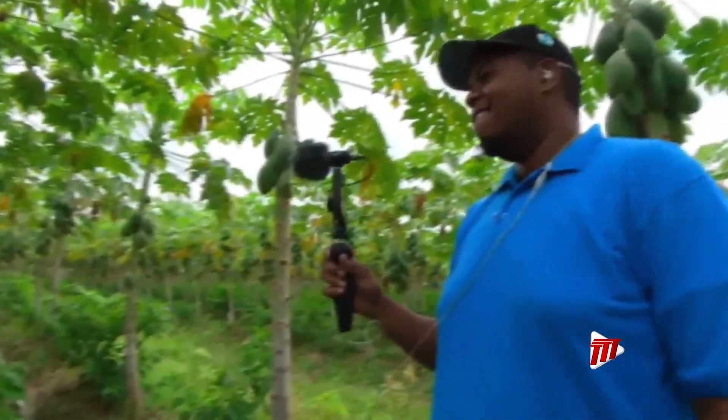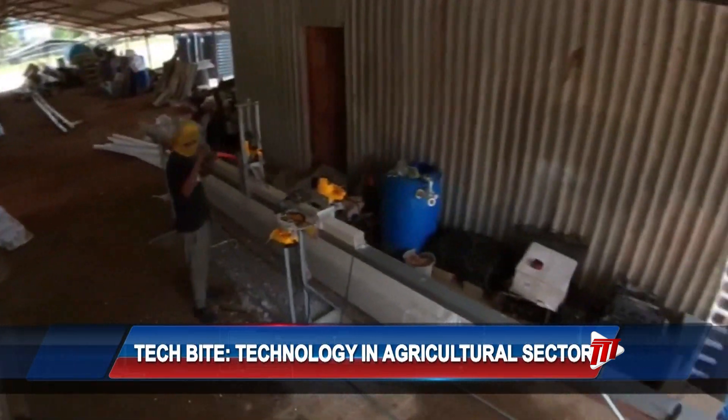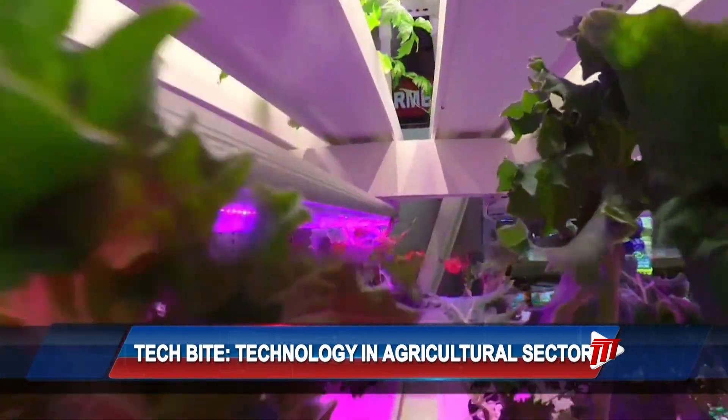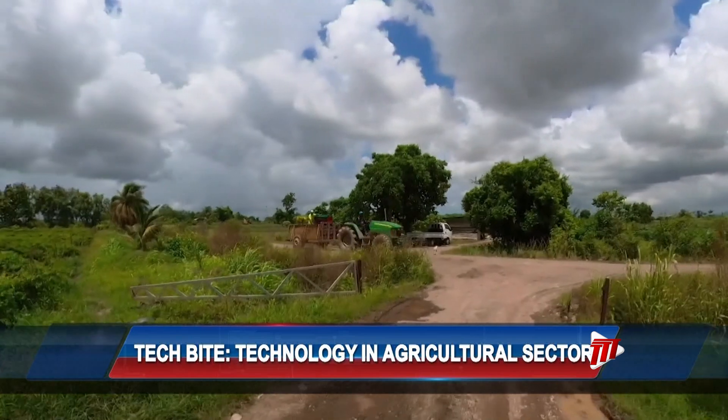Technology plays a major role in the developing agricultural sector. This according to agricultural journalist and creator of Tech for Agri, Karon Bascom. He says technology has been the go-to for many small agribusiness owners as it helps them to improve their yields and earn an honest livelihood.